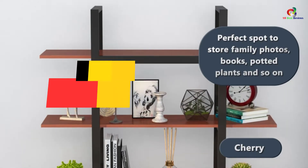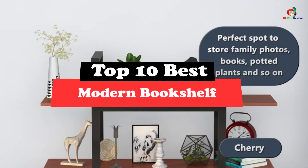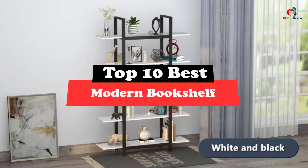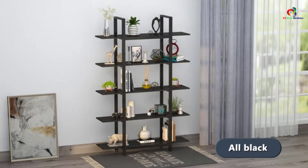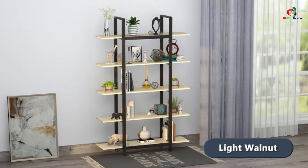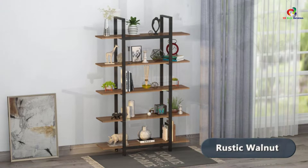What's up guys, today's video is on the top 10 best modern bookshelves. Through extensive research and testing, I've put together a list of options that will meet the needs of different types of buyers. So whether it's price, performance, or its particular use, we've got you covered.